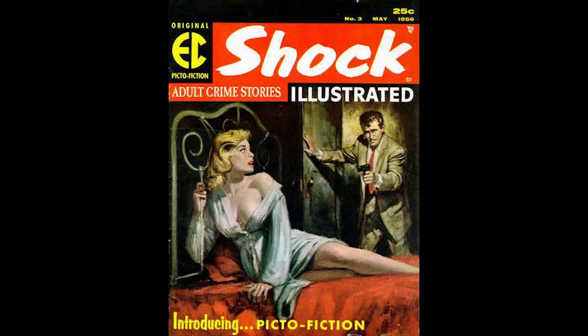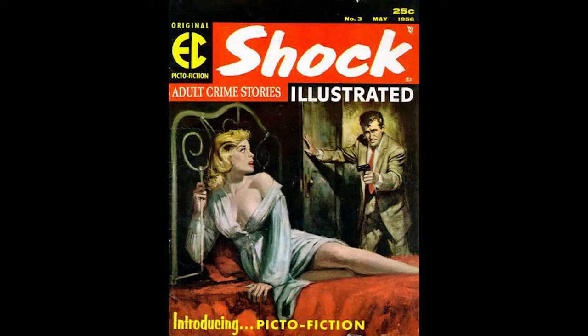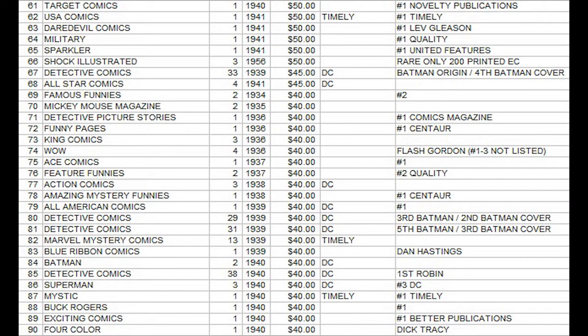Shock Illustrated number 3 is a 1956 comic from EC Comics. This very rare book was considered to have only 200 copies printed, and therefore ranking number 66 of all time makes it the most valuable 1950s comic on the list and the most valuable comic since the mid-1940s. You could debate and say it's the most valuable Silver Age comic at this time, though the term 'Silver Age' wasn't widely used yet at this point.